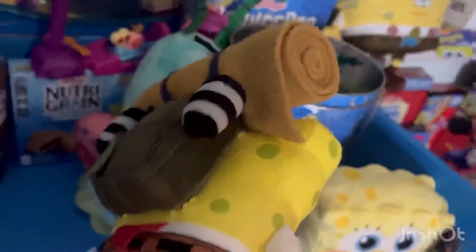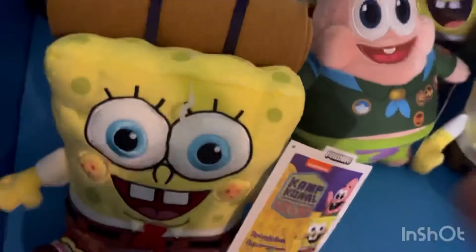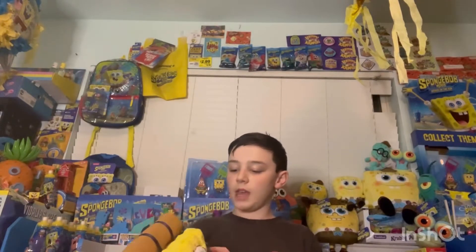It has a backpack — there's the tag. This is a pretty nice plush, so yeah guys, this is the review on the SpongeBob Camp Coral SpongeBob's Under Years plush.